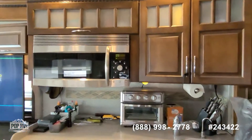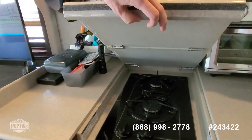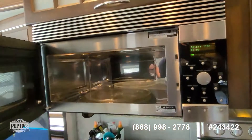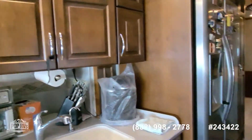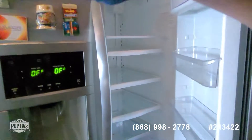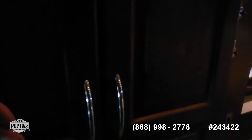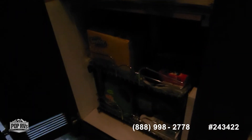Nice size kitchen with counter space. Dual basin sink. Two-burner stove top and then a GE Profile Advantium microwave. Two-door fridge and freezer — it's a Frigidaire Gallery with an ice maker as well. The original stackable washer and dryer has been removed and replaced with a Splendide unit, and you've got more storage underneath as well.